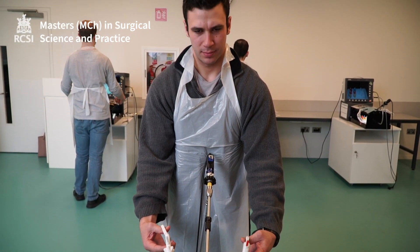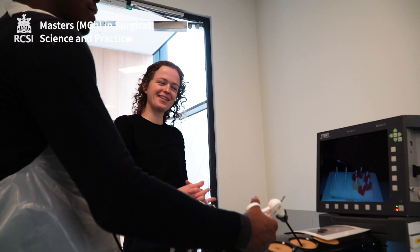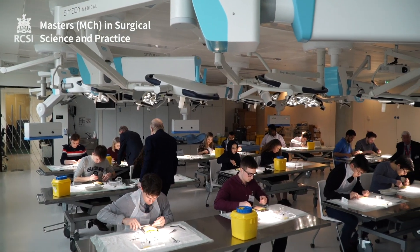Module two, which is clinical skills, is delivered through simulated ward rounds, simulated emergency room review and simulated nights on call. Module three, which is surgical technical skills, is delivered over 10 hours each week and covers the entire intercollegiate core surgical curriculum.